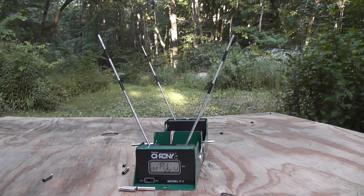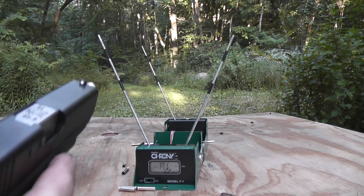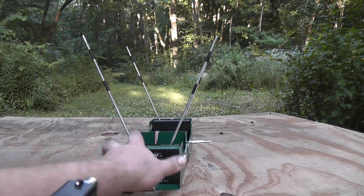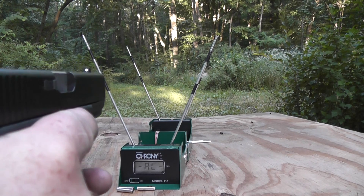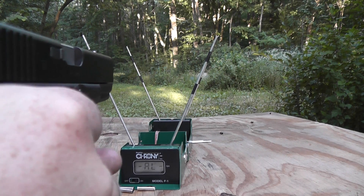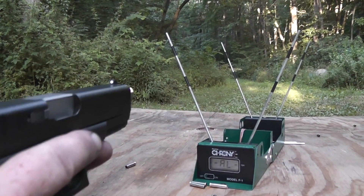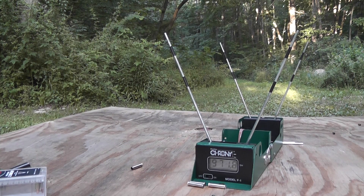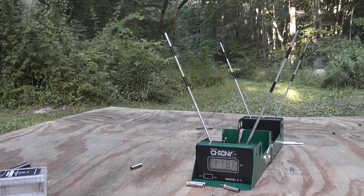All right, while we're at it we'll do another quick little test video with the Glock 23 with the 49 barrel in it. Let's see if we can get this lined up. Okay, 971.8 feet per second, 1,186 feet per second.